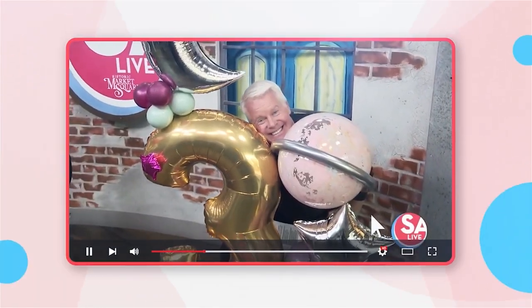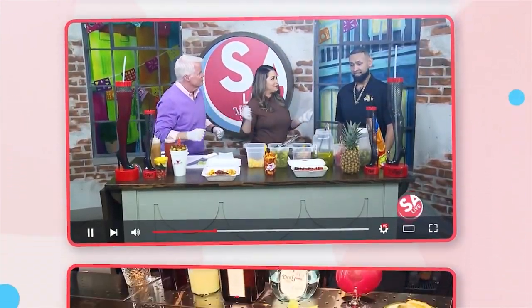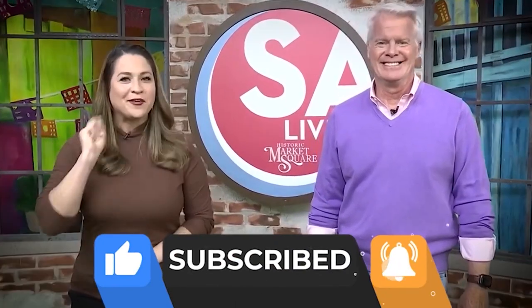All of your favorite DIY videos, food, drinks, tips and tricks — if you've seen it here, it's on the SA Live YouTube channel. Just search KSAT SA Live on YouTube and like, subscribe, and ring the bell.